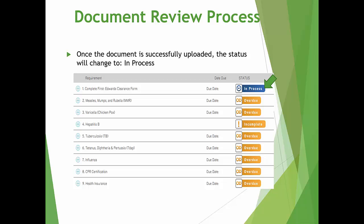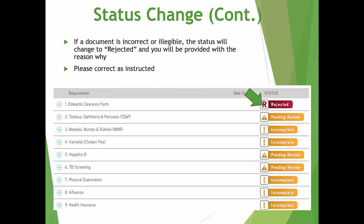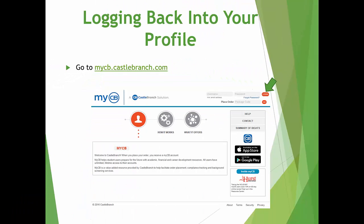Each requirement must have a document attached to it showing completion. Or, if you prefer to upload your specific immunization results to the applicable requirement, that's fine too. Once your document has been reviewed and approved, the status on your tracker will change to Complete. The pending review process may take up to 72 hours. If your document has been rejected, please read the reason for rejection, correct the error, and resubmit. If, after reading the reason for rejection, you have questions, please contact Castle Branch Student Services Center or email clinicalrequirements@cod.edu for assistance. To log back into your profile on Castle Branch, please go to mycb.castlebranch.com and enter the username and password you created.